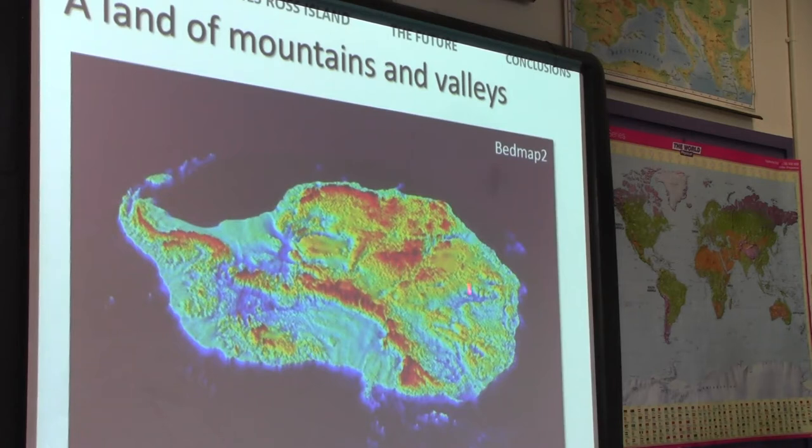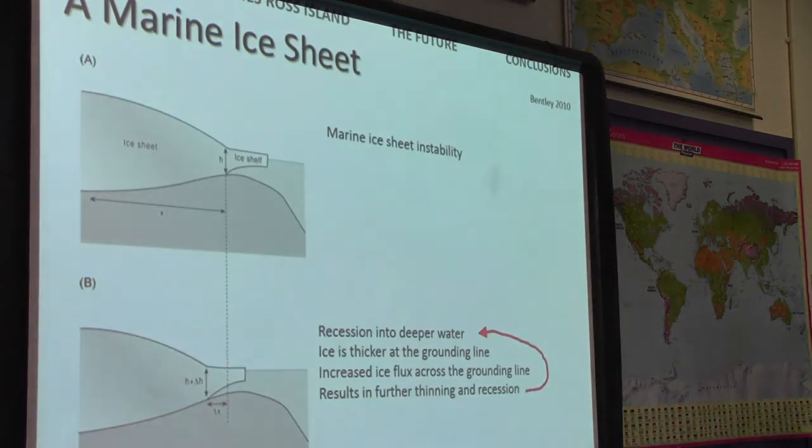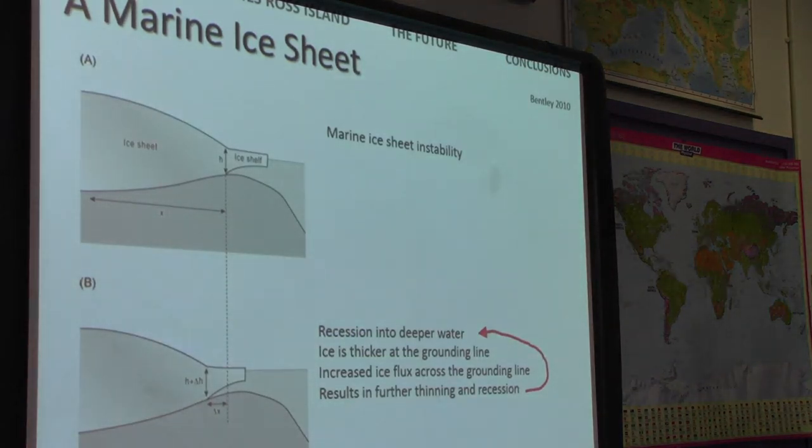So in some parts you've still got big mountains, and in other parts areas grounded well below sea level. The Alpine mountain range forms a spine that is the focus for glaciers in the Antarctic Peninsula.